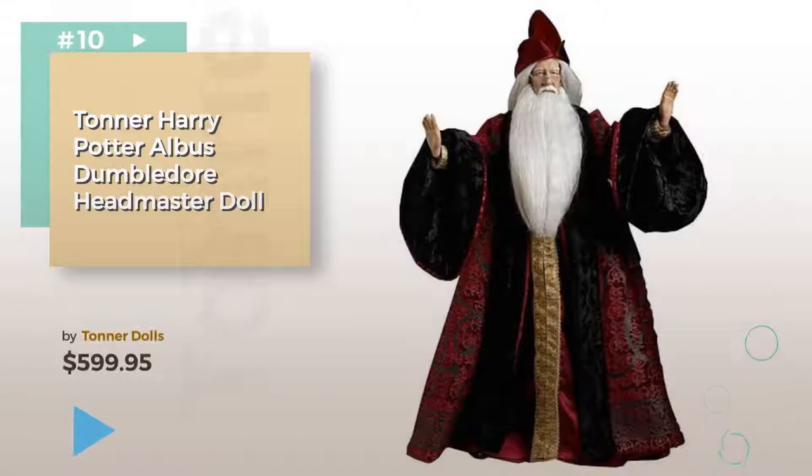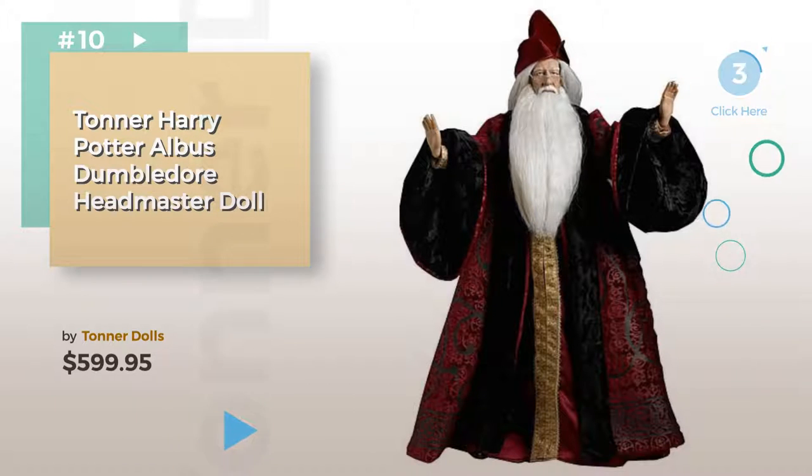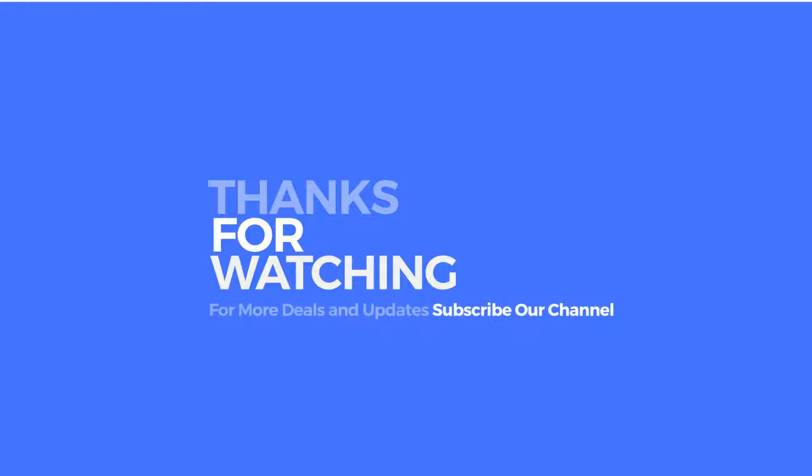Number ten. Buy Tonner dolls. Click the circle in the corner. Thank you! If you like it, subscribe to our channel.